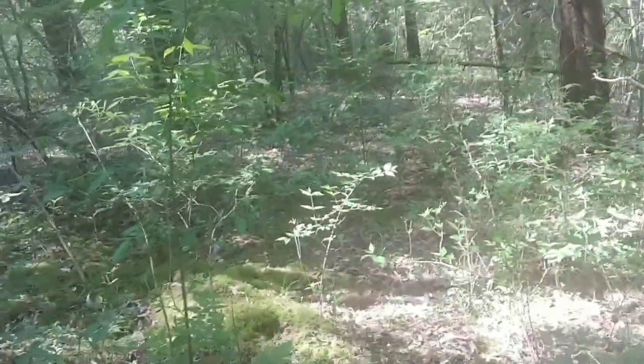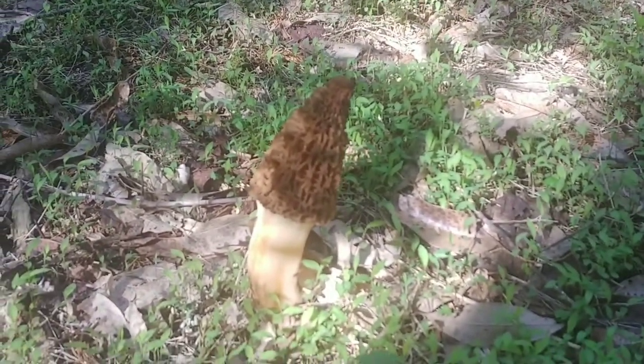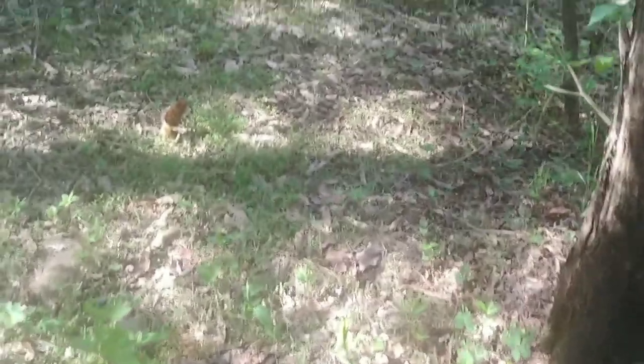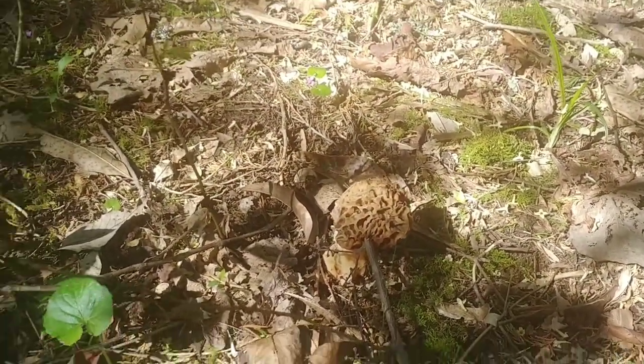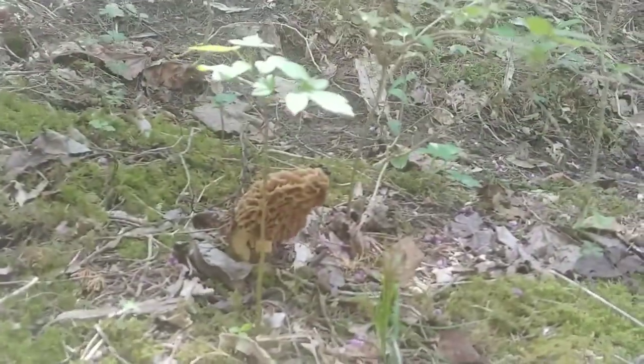There's another one over here — that might be the one I found a few days ago, but it's still growing. That's another thing: if you find morel mushrooms on your own property, you don't have to pick them when they're tiny. You can let them grow — they'll just keep right on growing until they dry out. There's one right there, and one over here. See, this is what I mean: when there's one, there's two.